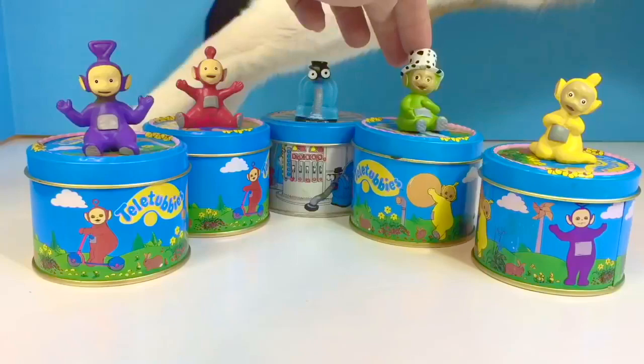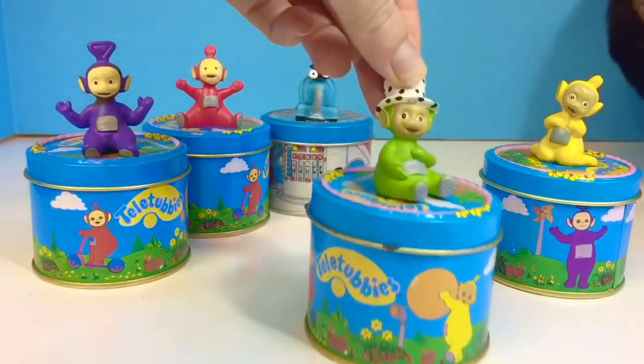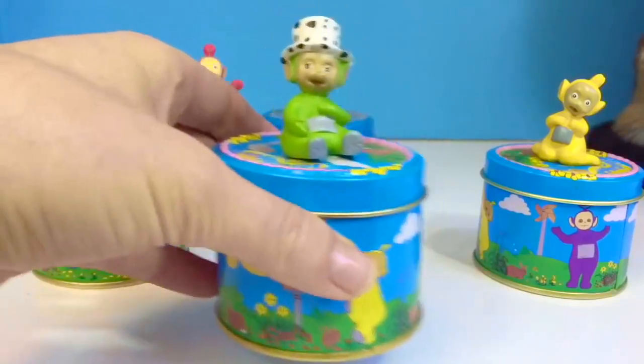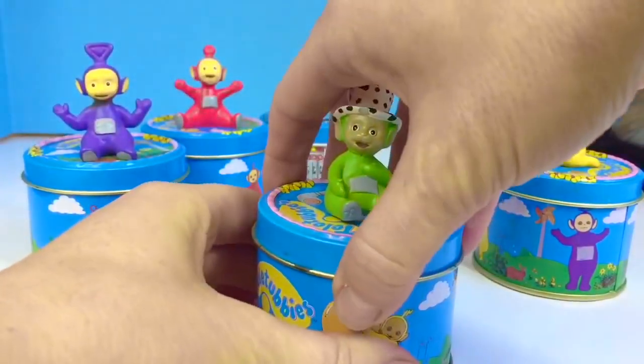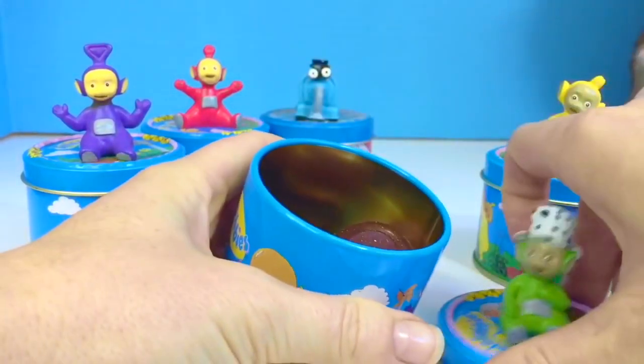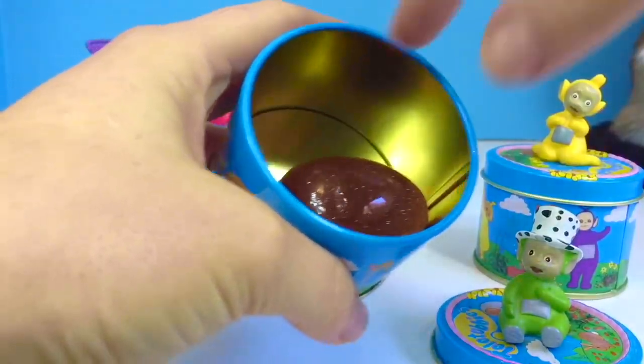Let's open our Dipsy container. Dipsy is wearing his white hat with black polka dots. Oh, and I can hear something shaking around in there. It's quite heavy too.